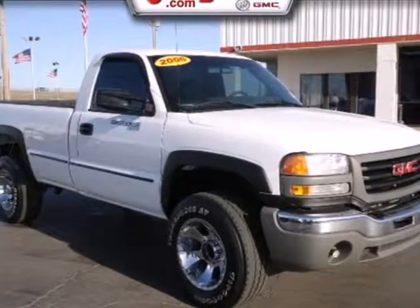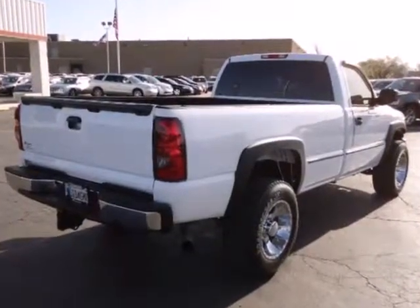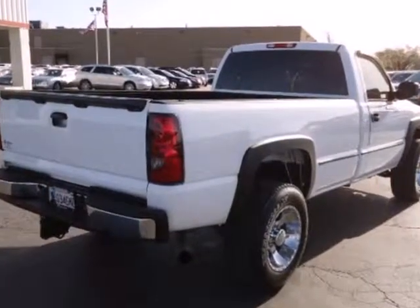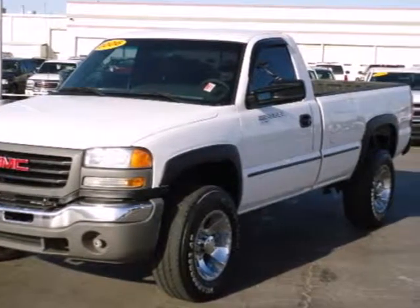Here's a 2006 GMC Sierra 2500 HD. The limits of what you can do just expanded. The heavy-duty suspension is ready to take on the tough jobs, while the full-size spare tire makes sure you avoid delays.